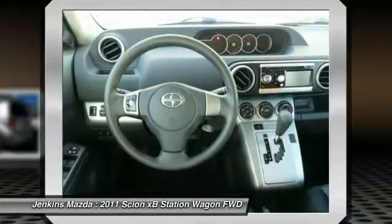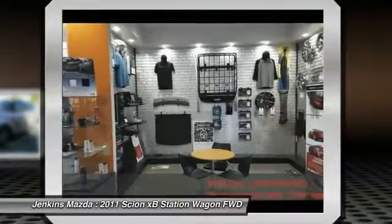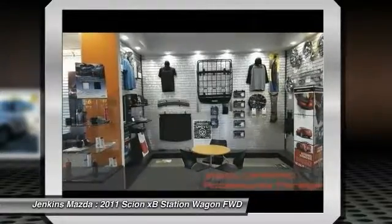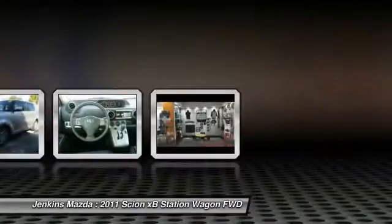Driver airbag, power steering, adjustable steering wheel, four-wheel disc brakes, cruise control. Wouldn't you look great in this vehicle? Stop in today and see for yourself.